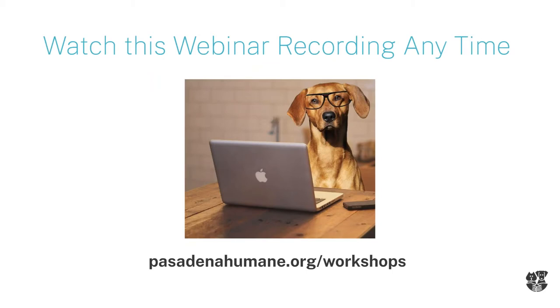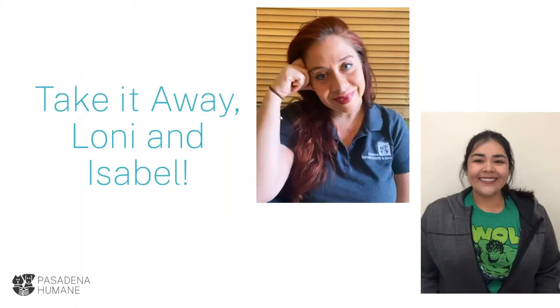This webinar is being recorded. So if at any time you do need to exit or you've missed any portion and want to go back, watch it in slow-mo or pause, you're going to be sent a copy tomorrow. So without further ado, we're going to send it over to Lonnie and Isabel.